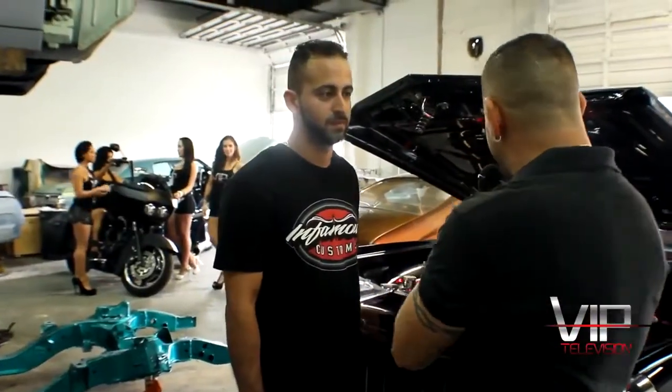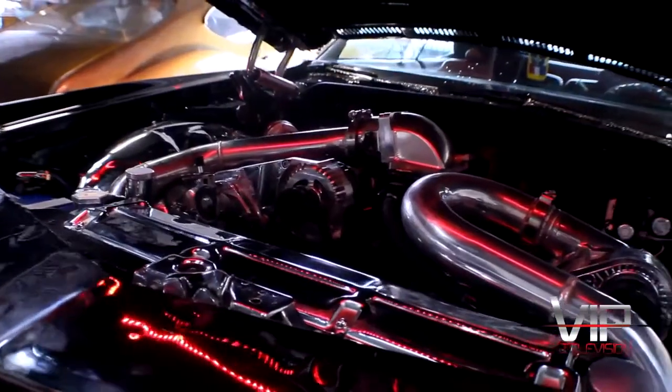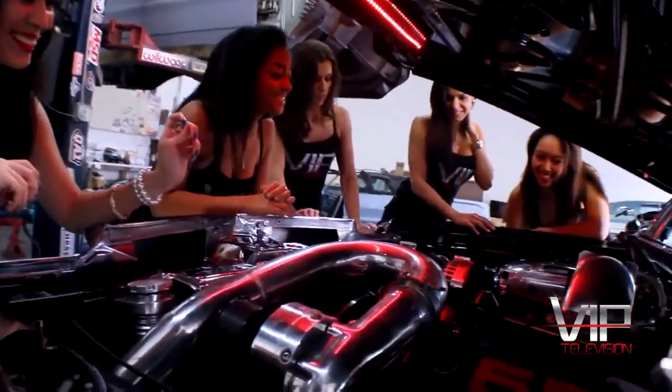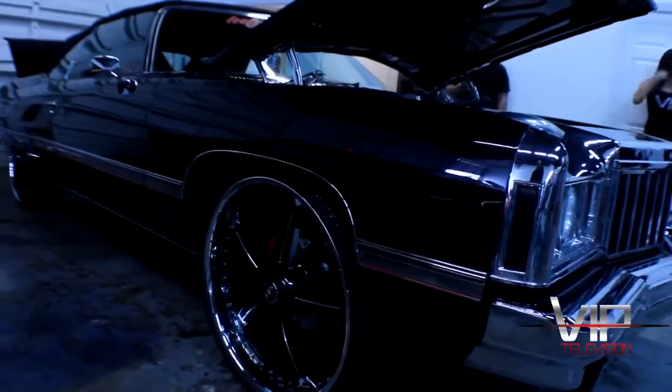So Flacco, what did you guys do to this car right here? Well, this is basically what you get when you go all in and do a complete custom frame-off restoration. Right now we got a big block 535 Pro Charged in it — roughly around 1,100 horsepower to the rear wheel. It's a monster. What kind of car is this? It's a 74 Chevy Caprice.